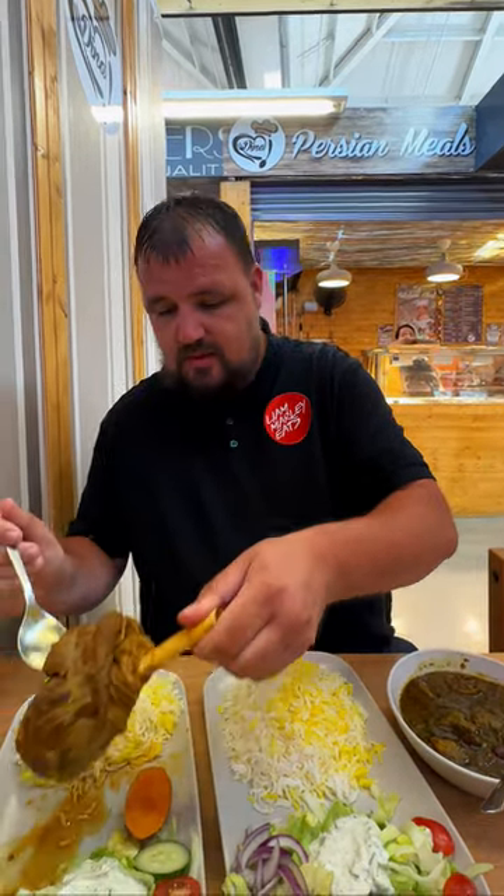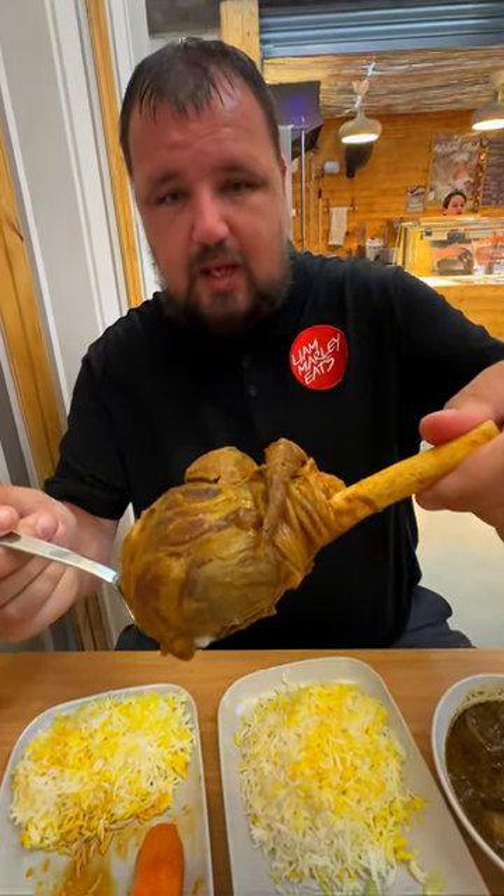We've got the lamb shank with saffron rice, and it comes with gravy, a nice salad with mint and yogurt similar to tzatziki, olives, lettuce, cucumbers and onions. And the unofficial national dish of Iran - the ghormeh sabzi - which is made with lamb, spinach, herbs, onions, kidney beans and a sour dried lime which is rehydrated. Really nice dish, a bit similar to saag gosht that you get in Indian and Pakistani food. This lamb shank is huge - look at the size of that!